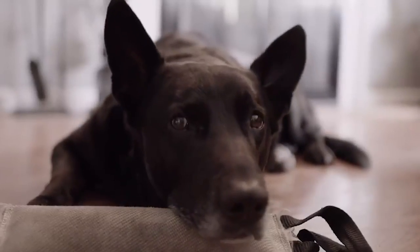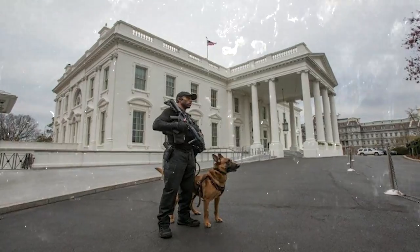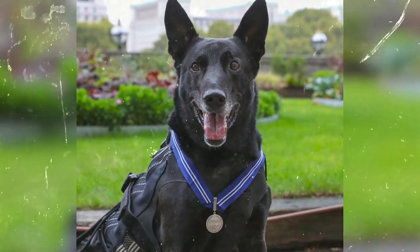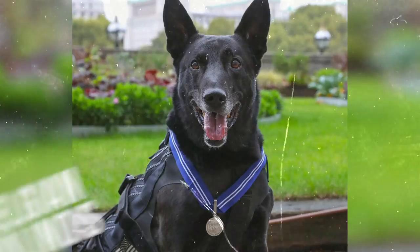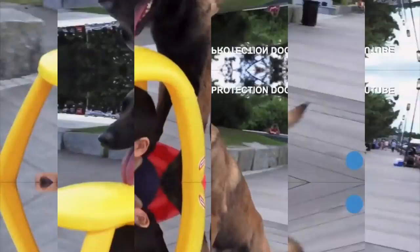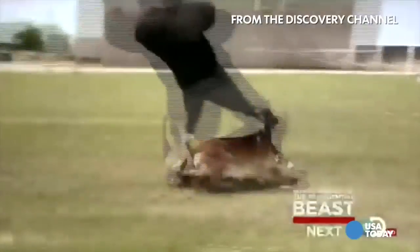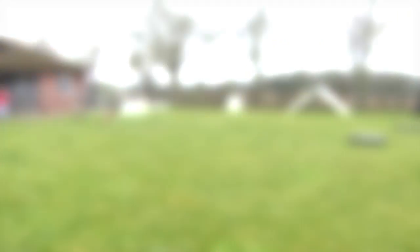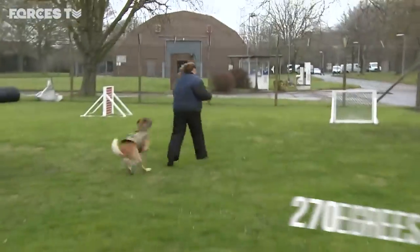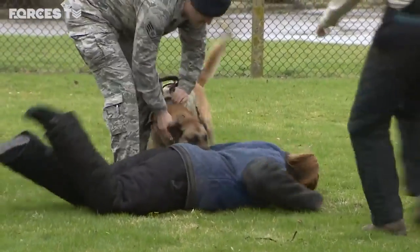Dogs are cute, cuddly, and make great pets. They also do great when stopping people from getting too close to the president, as evidenced by the guard dogs utilized by the White House security team. Since 1975, the president's mansion has been protected by a breed of dog called Belgian Malinois. These pups are simultaneously gentle and brutal — great with children and other non-threats, but relentless when going after an intruder. They're big and strong, can run up to 30 miles an hour, sport a field of vision spanning 270 degrees, and can go from sitting around to zooming after a suspect in under a second.